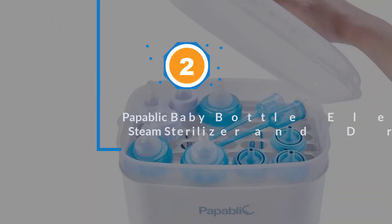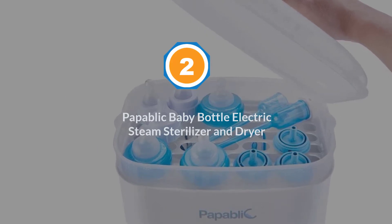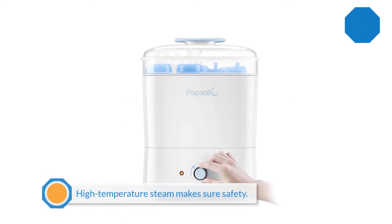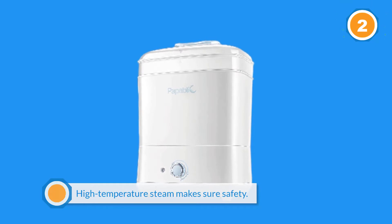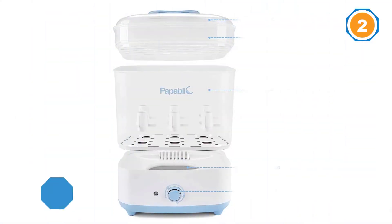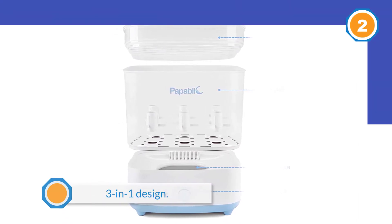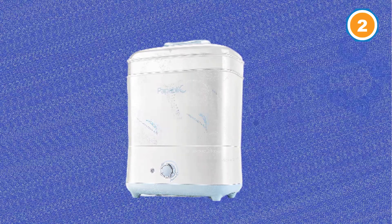Number two: Papablic Baby Bottle Electric Steam Sterilizer and Dryer. Parents of multiples have well multiple reasons for needing a quality bottle sterilizer. Not only are multiples more likely to be born premature, but twins, triplets, and the like require extras of everything, including baby bottles. Enter the Papablic Baby Bottle Electric Steam Sterilizer and Dryer.